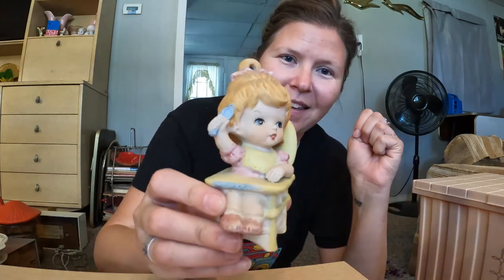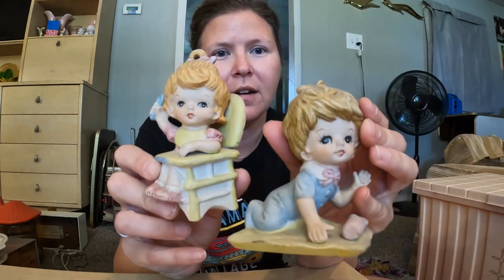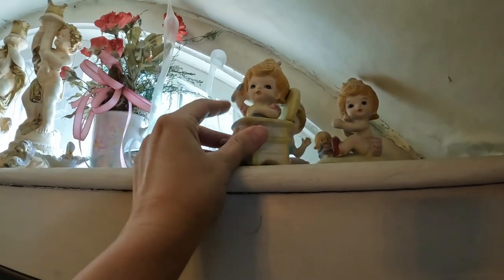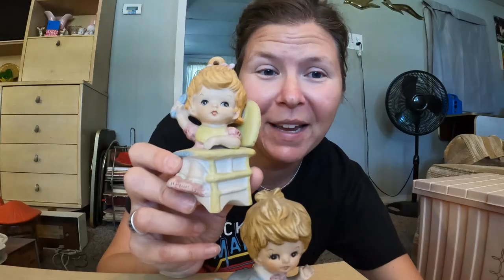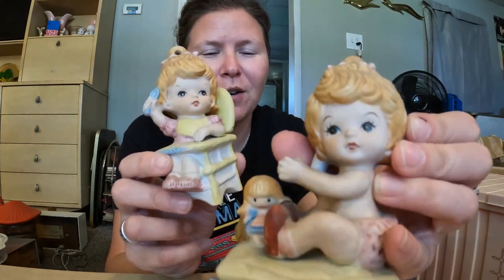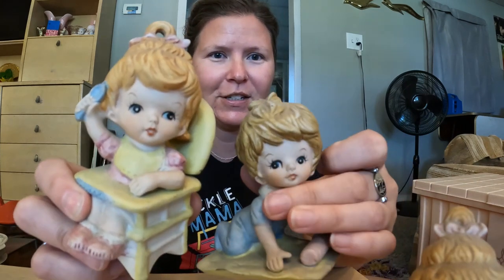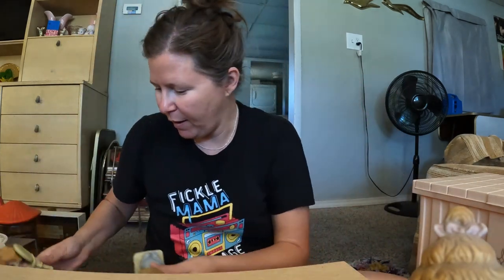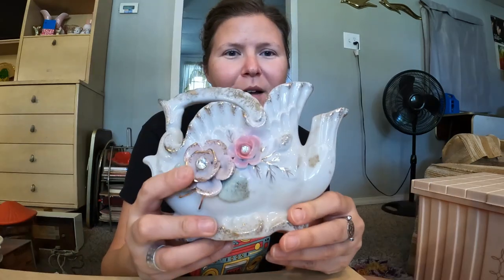These little creepies were at the estate sale up on a high window in this old Victorian house. While I was trying to get them down, a girl came in and asked 'are you trying to get to those to see if they're haunted because they're creepy?' and we were like 'no no, we like them!' Their faces are cute but they have big bouffant beehive hair on a baby — it's hilarious. I picked them up off that window ledge.